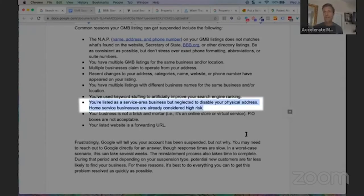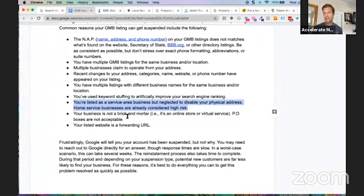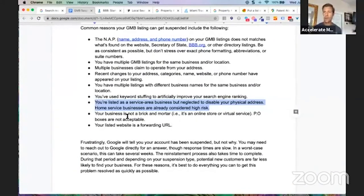The sixth item: being listed as a service area business but neglecting to disable your physical address. Home service businesses are already considered high risk. If you have your physical address listed on the Google My Business page, that is in violation of Google's guidelines. You have to hide your physical address and utilize the service area to put in the zip codes and neighborhoods that you service. This also helps you rank in those other areas, so it's to your benefit — and it can prevent suspension.